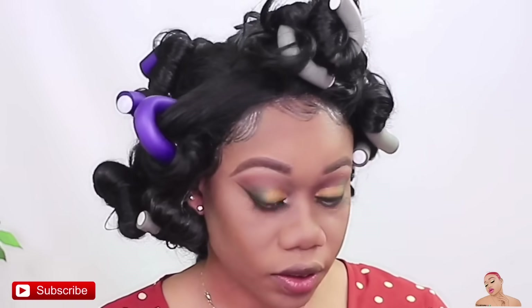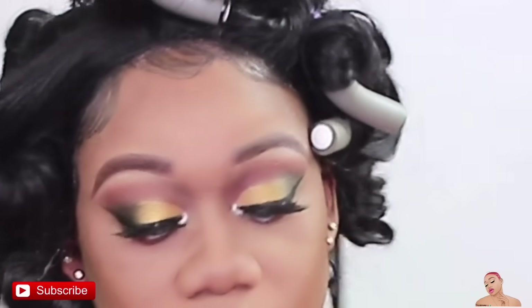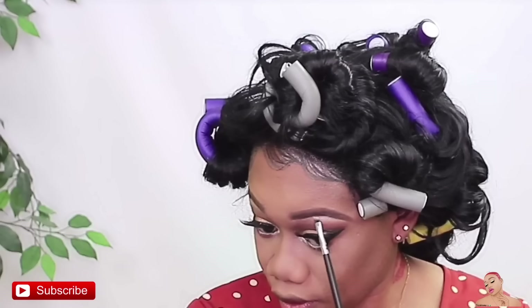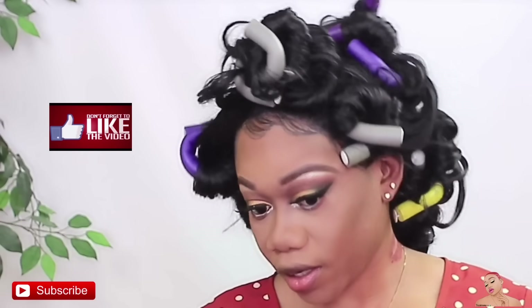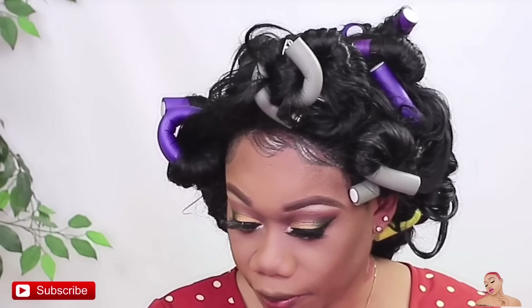Wow, this is so pretty. I'm convinced these eyeshadows are not bad for the price — it's really not. Do you see my tear duct highlighted? For my brow bone, I'm going to be using this shade right here. OMG, this is really pretty. This might be like one of my favorite eyeshadows this month. Oh my gosh, this is so pretty — like, what?! Okay, I'm just going to go back in to clean up this area, make it look seamless.